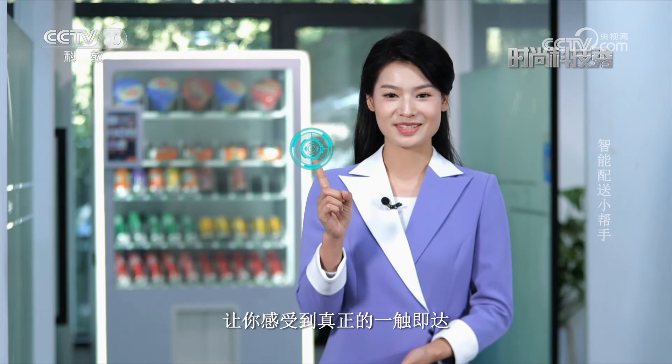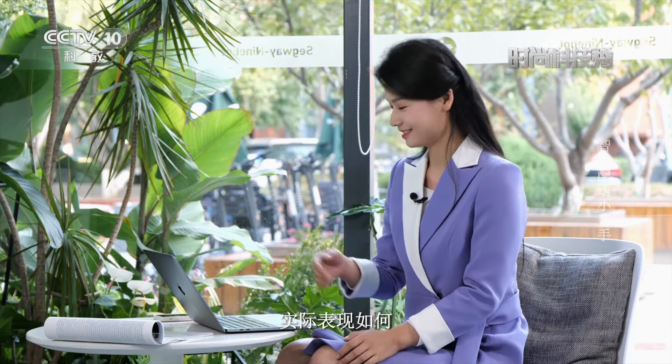只需一部手机轻松一点便可实现便捷购物，让你感受到真正的一触即达。假如我现在想吃东西，我们一起来看看智能配送机器人的实际表现如何。